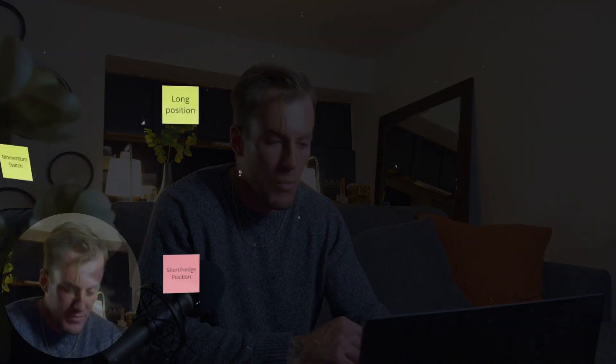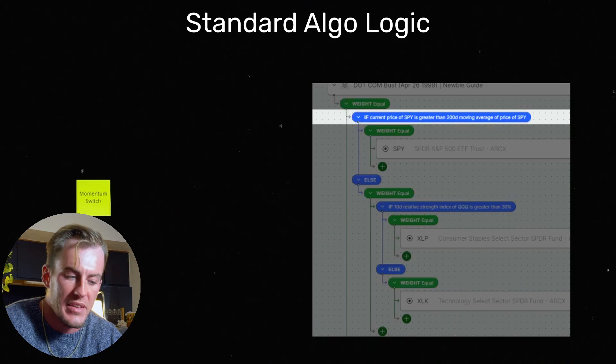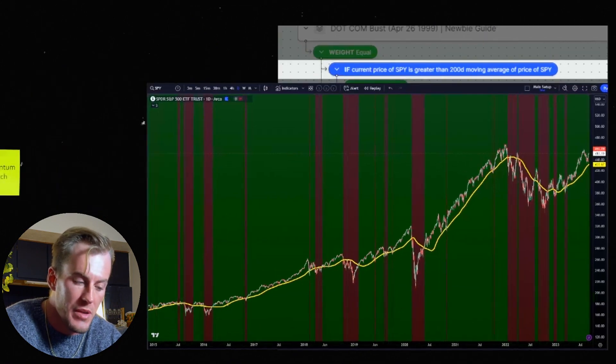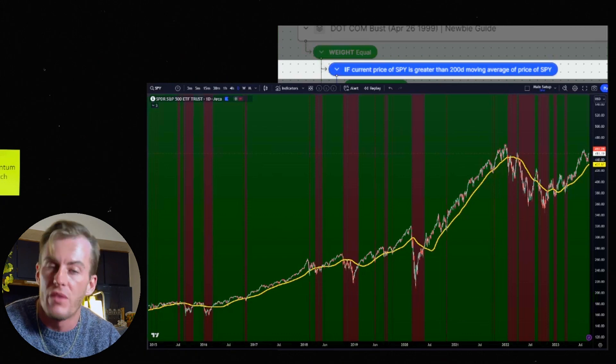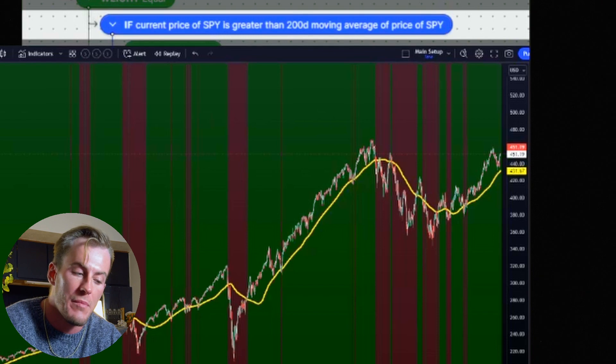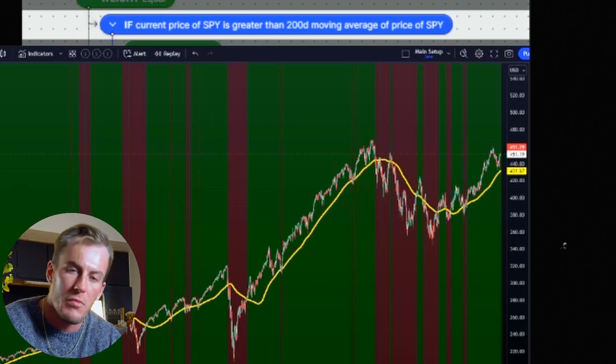I'll show you that right here. This is an algo called the dot-com bubble. It's an algo that can be run back to 1999 and it's pretty simple — only two lines of code. The first logic is: if the price of the S&P 500 is above the 200-day moving average, we are buying the S&P 500. When it turns red on the background, that means we are below the 200-day moving average, which is a bear market, and we want to switch our strategy and protect our investments by moving our money into something else.